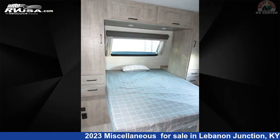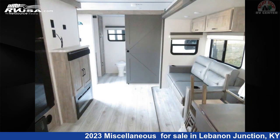For more information and pricing on this unit, and to see all units available for sale by Right Stop RV Center, visit rvusa.com.